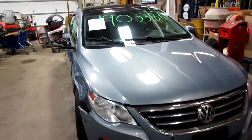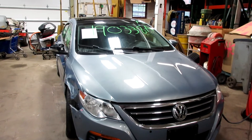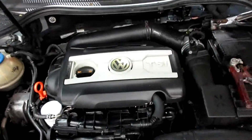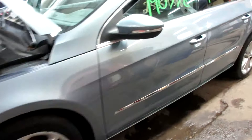Hello and welcome to Tom's Foreign Auto Parts. Here we have stock number 1903338. It is a 2009 Volkswagen CC with a 2.0 liter four-cylinder turbo motor. This vehicle is front-wheel drive with an automatic transmission.